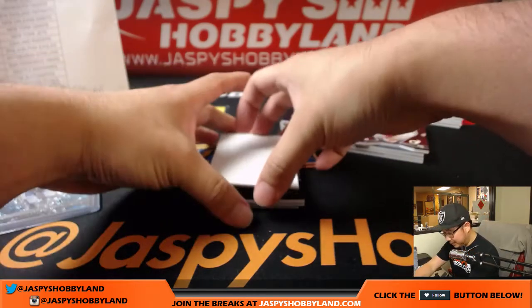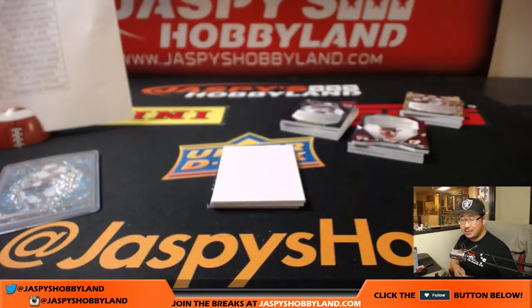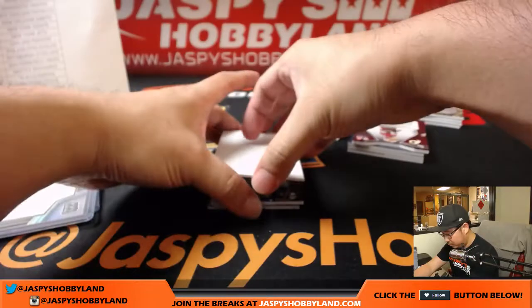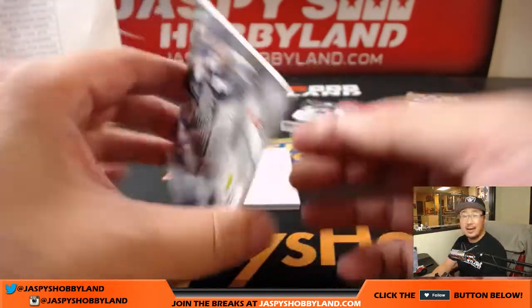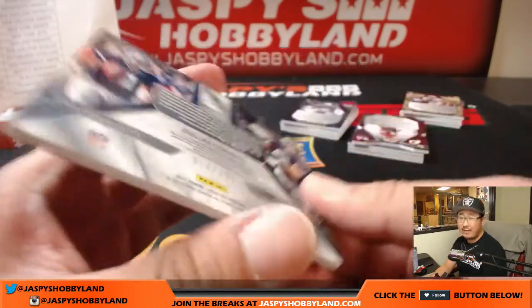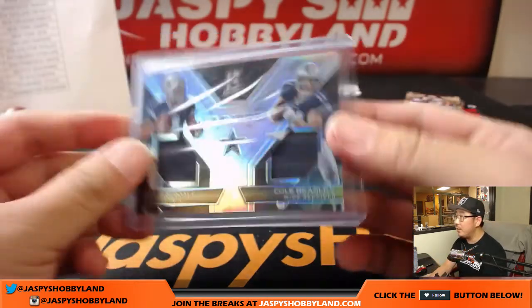In this last box, ladies and gentlemen — Ardarius Stewart, 54 out of 199, monumental memorabilia, Jets, Zach Crowe. Dallas Cowboys dual relic for Arthur — Dak Prescott and Cole Beasley, 75 out of 199. They had a good rapport last season, Cole Beasley ended up with a lot of big plays.